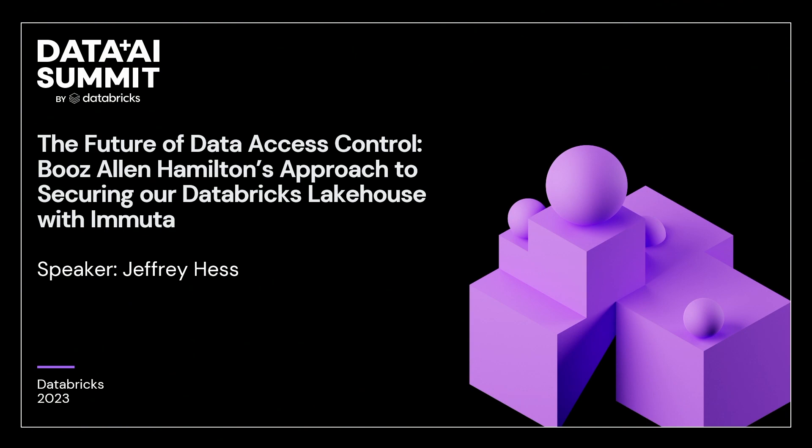I want to cover four main points with you today in our session. One, we're going to talk about Immuta and what it is, what it does. Two, we're going to talk about what is attribute-based access control, or ABAC. The third is pushing our own custom attributes to Immuta. And the fourth is how Booz Allen discovers and tags our data.